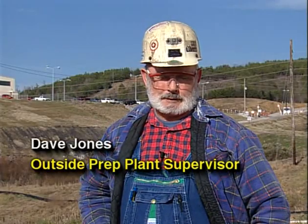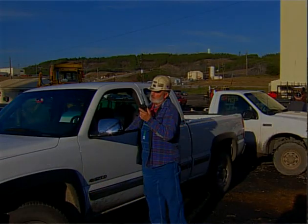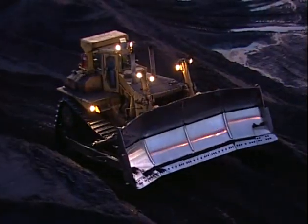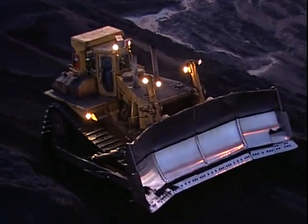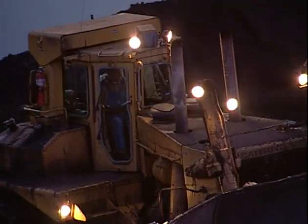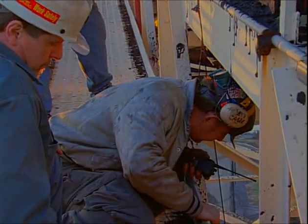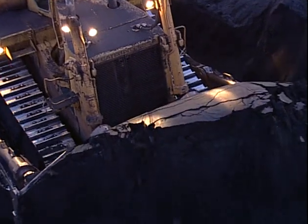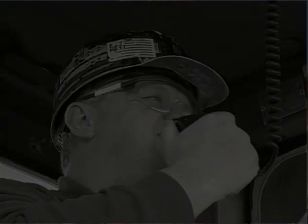I heard him holler for help on the CB. So I ran out there and went up on the stacker tube above him to look down and see what the situation was. By that time, a couple of other fellows had come up. I got them to get handheld radios, kept one, and went back to my truck where I could talk to the operator. I directed two other dozer operators to the pile to start cutting coal away from him where it wouldn't cave in on him, and I was able to keep abreast of how it was going by talking to the men up on the stacker tube and to the two operators cutting coal away, as well as to the operator in the hole on the CB radio.